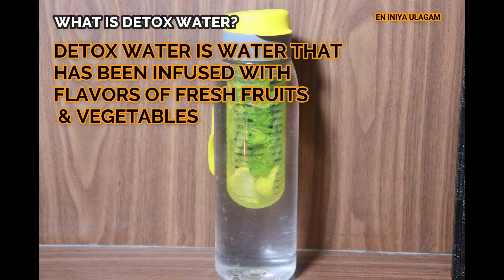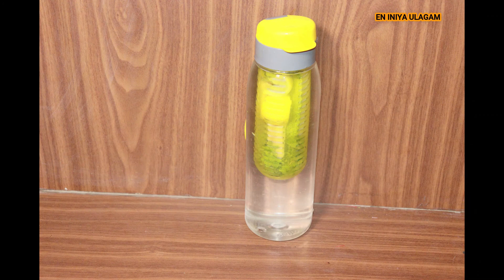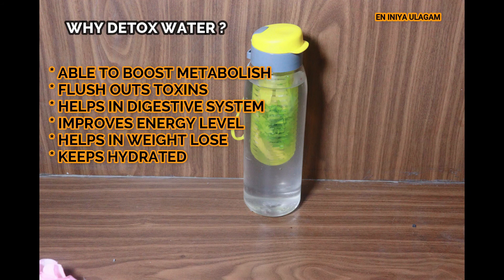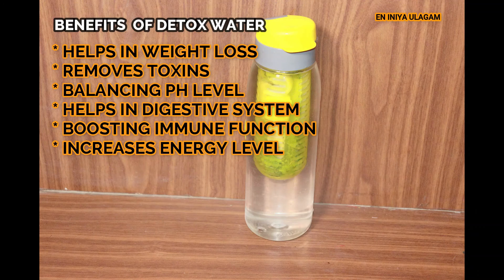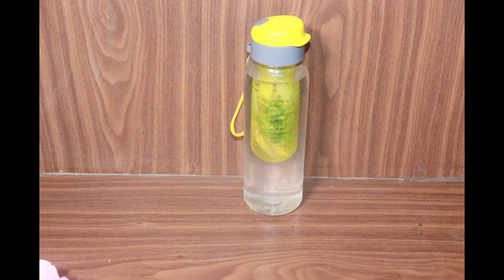This detox water will help you with fruits and vegetables. It will help you with detox and boost your immune function, increase your energy level, and help with weight loss. The key benefits include toxin removal and an immune function boost.